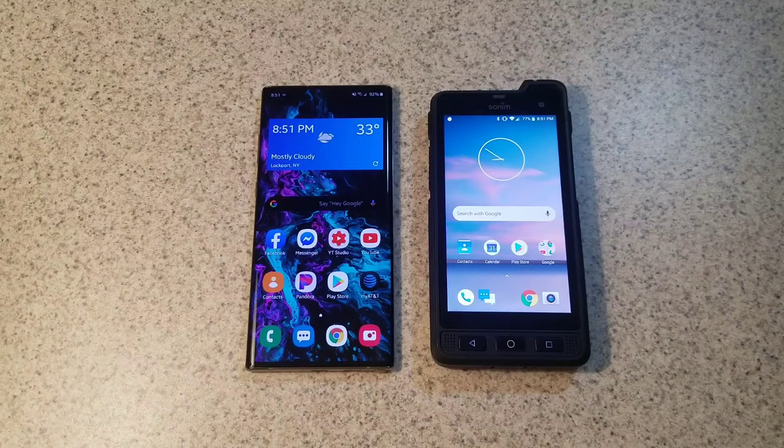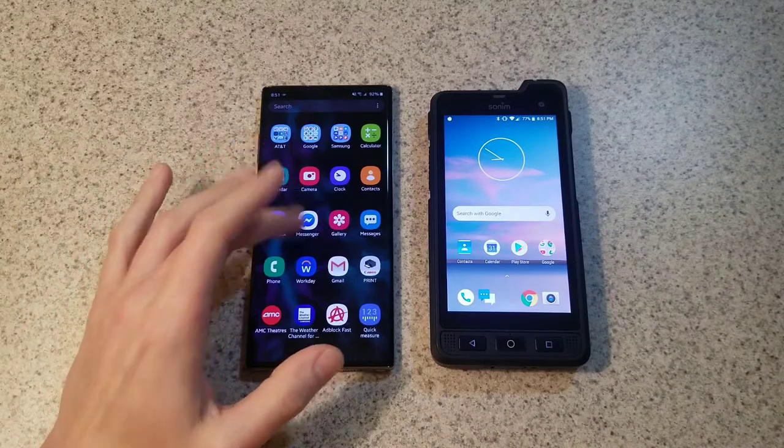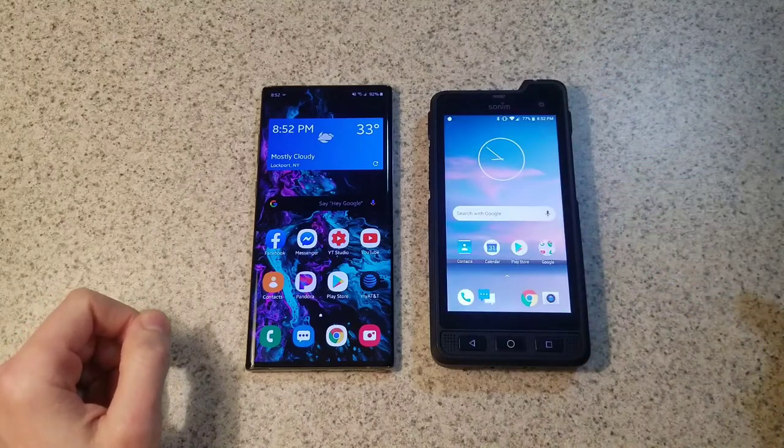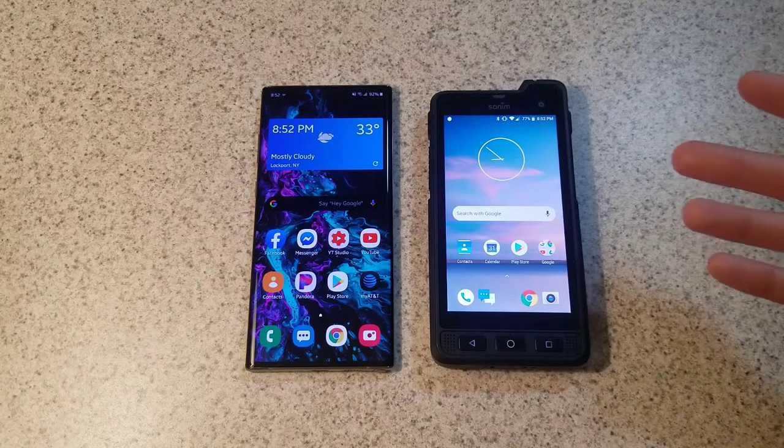What is up, it's Scrammy here coming at you with some more video of the Sonam XP8. Today we're gonna do a comparison video - I have in front of me the Samsung Note 10 Plus 5G and the Sonam XP8. I've had comments from people wondering how well it runs and asking if they should leave their high-end phones. If you're used to flagship specs, that's not really what you're gonna get with the Sonam.